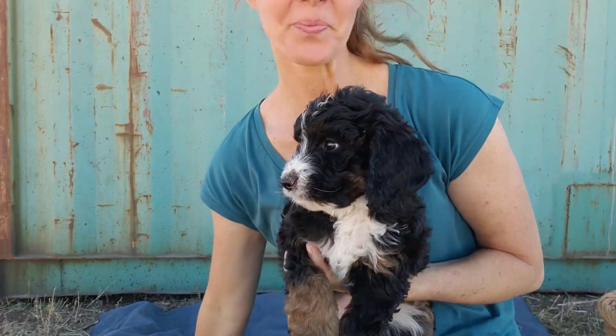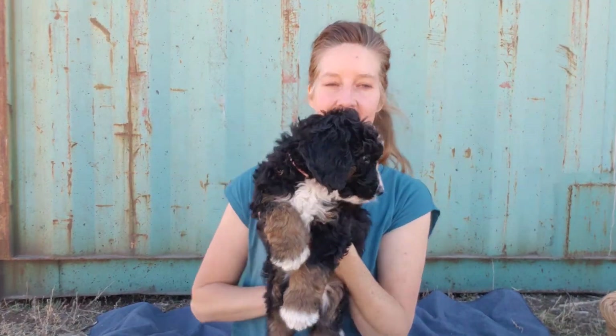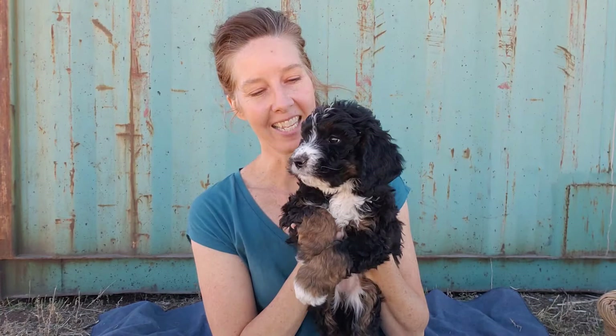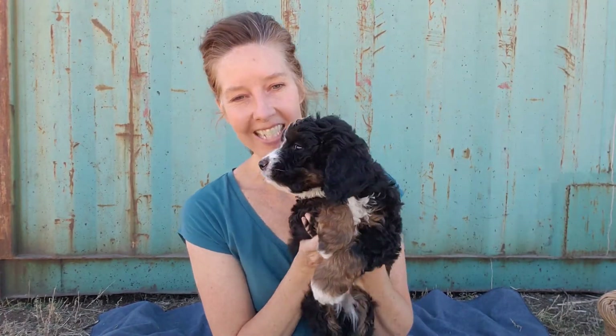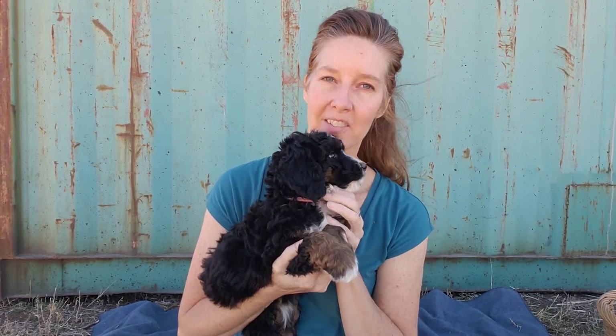This is Pink Girl from Beatrice and Leopold's F1 Standard Bernadotte Litter. She's seven weeks old and she weighs seven pounds. She is the smallest in the litter — she's been that way since the beginning and stayed that way. I expect her to be around 65 pounds as an adult.